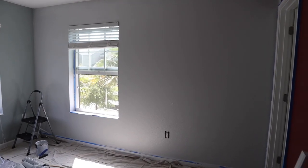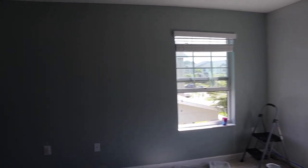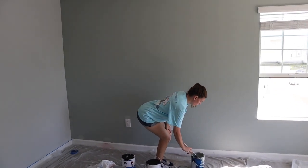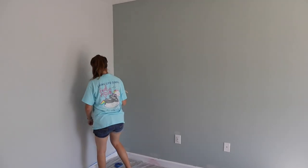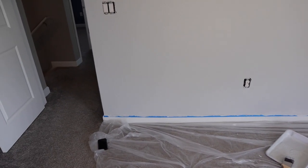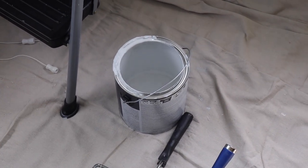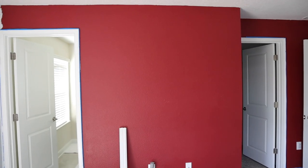Okay, the second coat has been applied to that wall. Jen is touching up a few spots and doing the baseboards. I'm noticing some spots at the top of this wall where we're missing coverage that I need to touch up near the ceiling. For the most part this wall looks pretty good, but the problem is we've run out of paint — not enough to do the next wall.